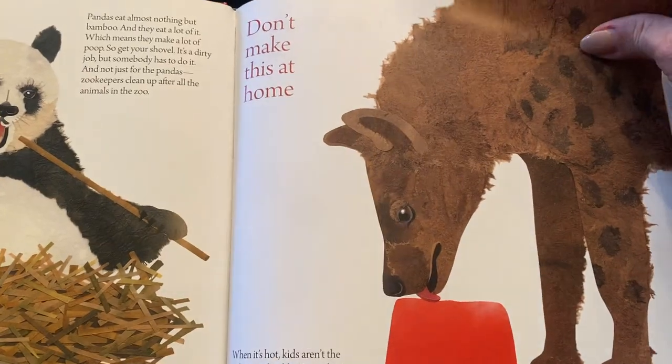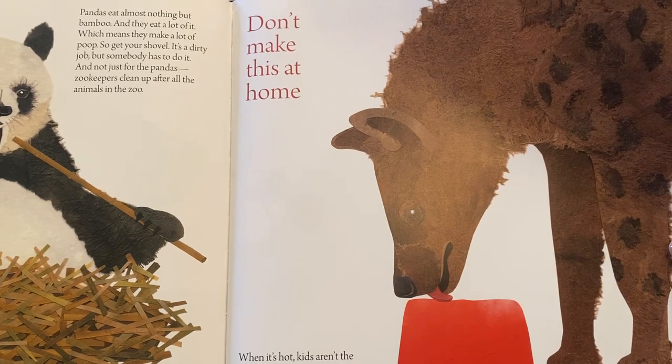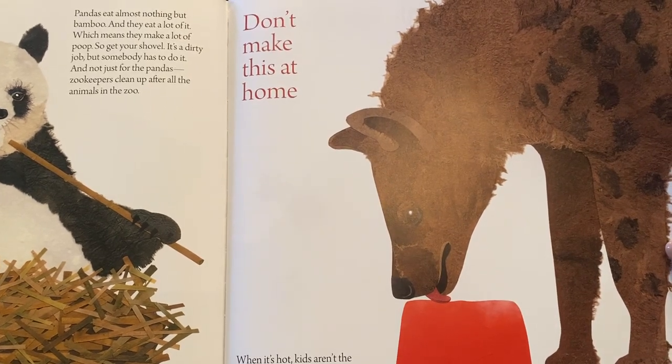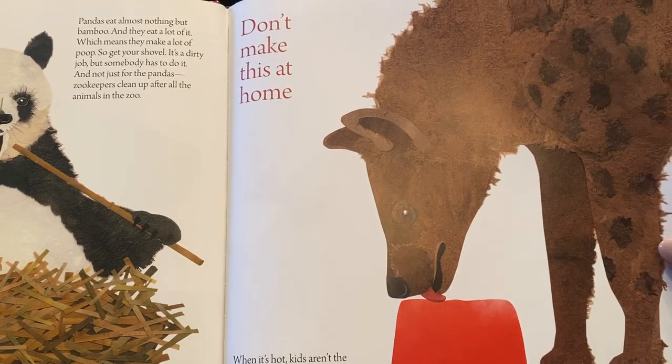But don't make this at home! When it's hot, kids aren't the only ones that like popsicles. Zoo animals get fruit sickles, fish sickles, and meat sickles. You can make a hyena happy with a blood sickle.